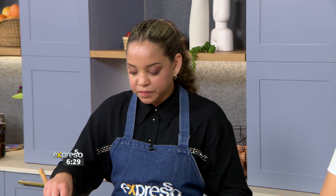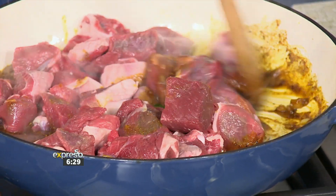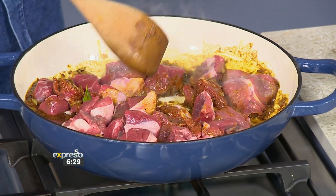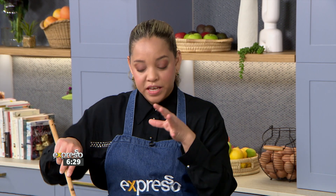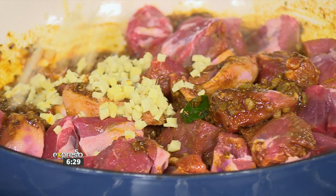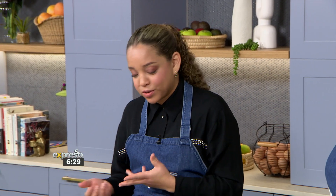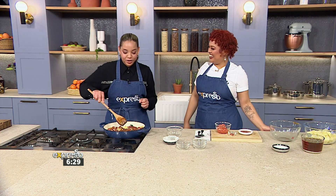We can go in with the lamb now, because we want to get all of those flavors to get to know each other. It's already smelling like a proper curry. How do you know when the flavors are ready for the meat? Once your spices are nice and toasted, you can smell it — then you know you need to go in with the meat. Going in with a bit of ginger — I love ginger. The other day I made a lamb curry and forgot the ginger — I was ready to throw the whole meal away.